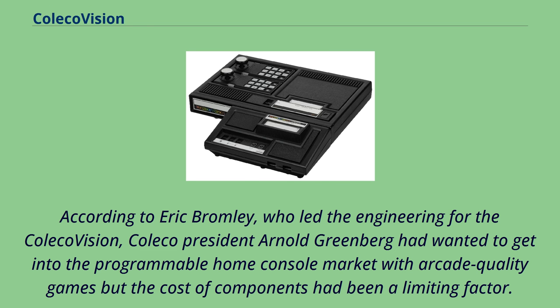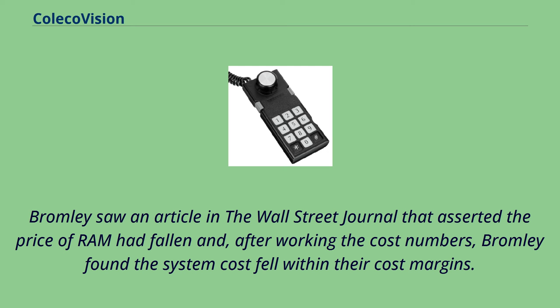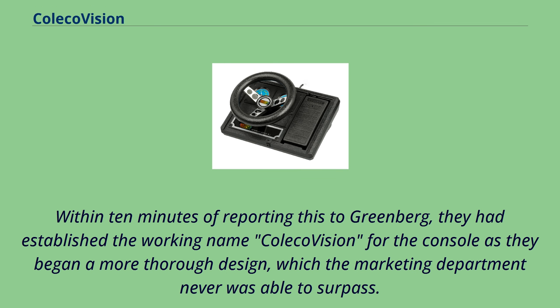As early as 1979, Bromley had drawn out specifications for a system using a Texas Instruments video chip and a General Instruments audio chip, but could not get the go-ahead due to the cost of RAM. Around 1981, Bromley saw an article in the Wall Street Journal asserting the price of RAM had fallen and, after working the cost numbers, found the system cost fell within their cost margins. Within 10 minutes of reporting this to Greenberg, they had established the working name ColecoVision for the console as they began a more thorough design, which the marketing department never was able to surpass.